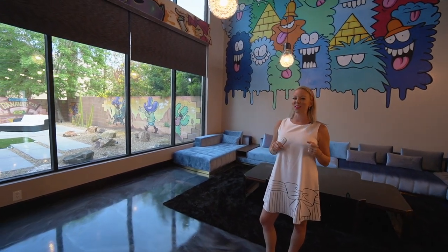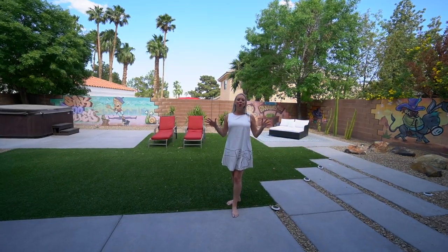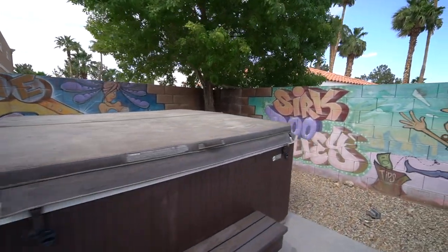Now let's go check out the backyard where the art continues. Your super low maintenance desert landscaping backyard would be perfect for enjoying some cool summer nights. You do have a jacuzzi, and some of the homes in this area do have pools in their backyards, so you could definitely add one here.